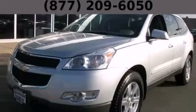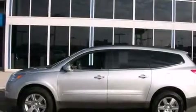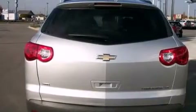This is a 2012 Chevrolet Traverse, a great blend of utility, comfort, and style. It features a 3.6-liter, six-cylinder engine, an automatic transmission, and all-wheel drive.